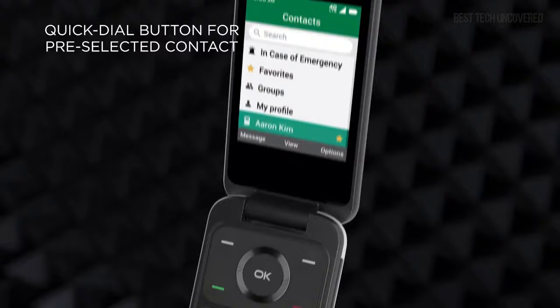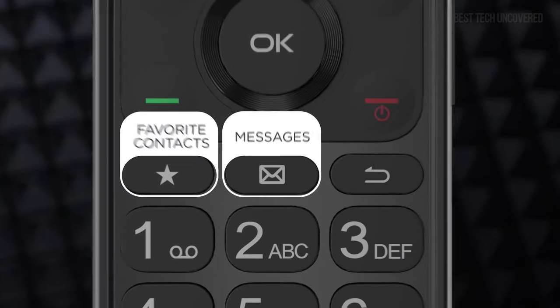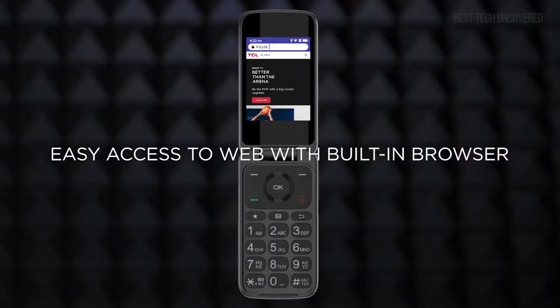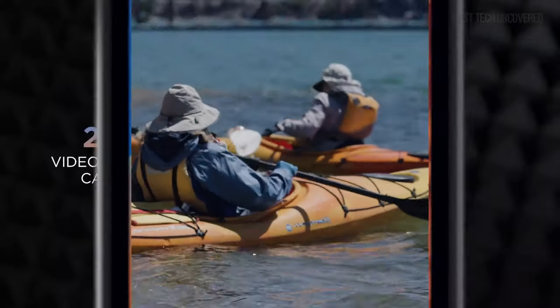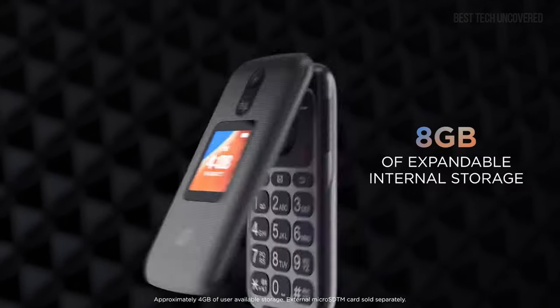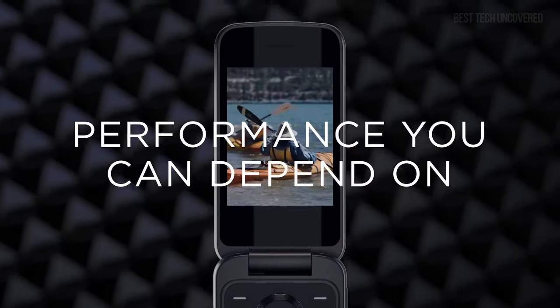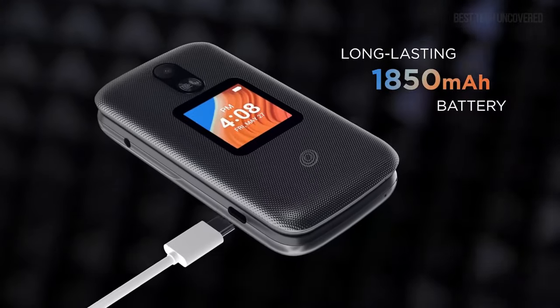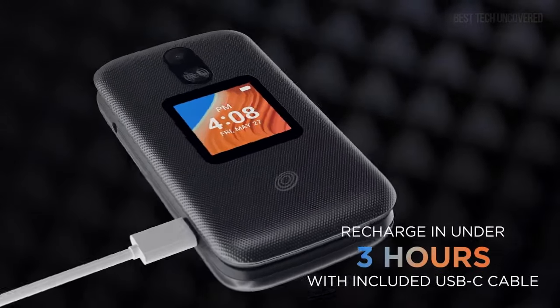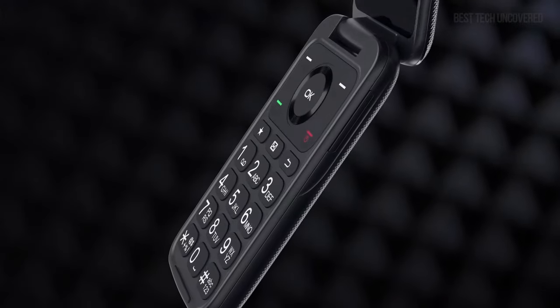With its intuitive interface powered by the Series 30 Plus OS, the phone's user-friendly design flaunts a high-performance key mat and a comfortably curved back. Entertainment is always at hand with the inbuilt camera, wireless FM radio, and a selection of fun games. The main downside of the Nokia 225 is its limited app compatibility due to the Series 30 Plus platform, yet this pocket-friendly device shines in its simplicity and reliability, making it a solid choice for those seeking a no-frills mobile experience.